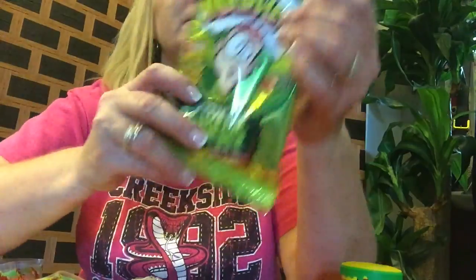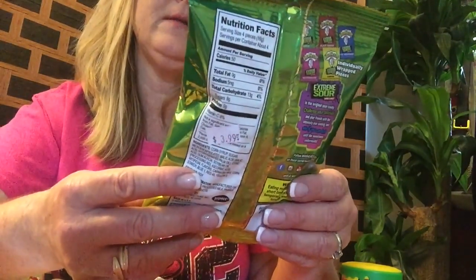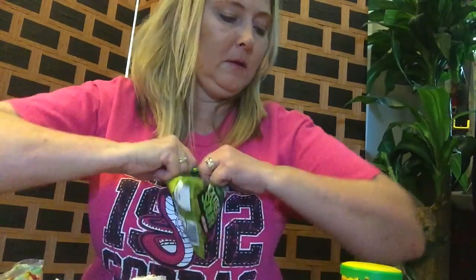These are Warheads Extreme Sours — just hard candies. It says 'Savor the Sweet and Survive the Sour.' I'll try one real quick — it's a Watermelon Warhead. I feel like I'm doing a Munch Pack unboxing. Those might be the most sour thing I've ever tried.